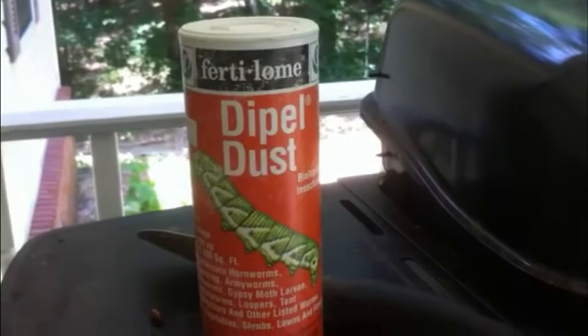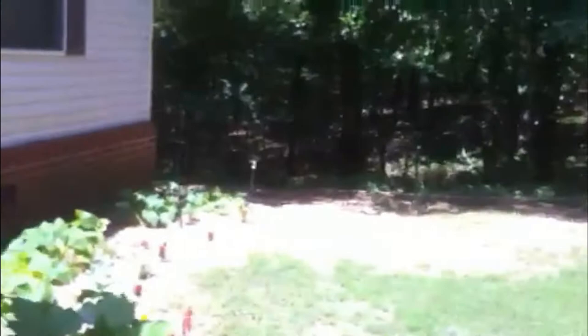We're going to treat these plants. I have an organic powder — this is the stuff, it's called Dipel Dust. Basically this is just a BT powder, it's a bacteria that I sprinkle on the plant itself. It doesn't affect the plant at all — it just coats the leaves so that when the caterpillar or hornworm eats the leaf, the bacteria from the BT is ingested by the caterpillar.